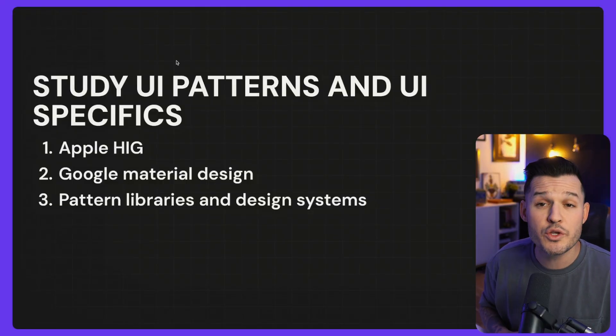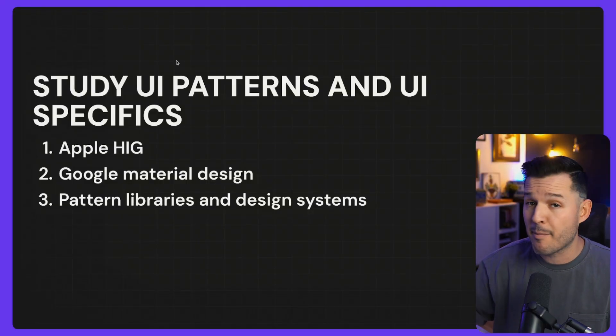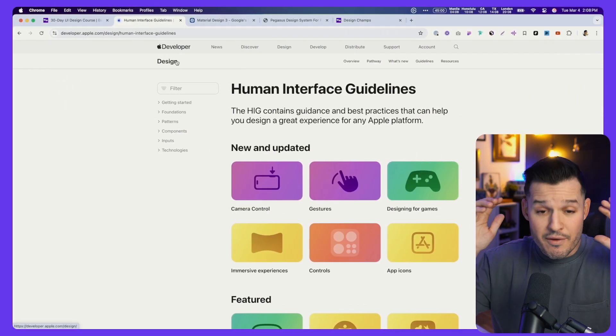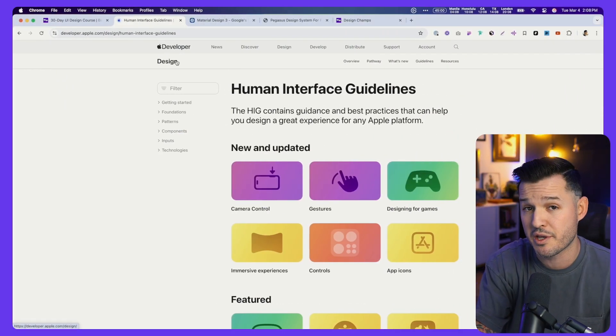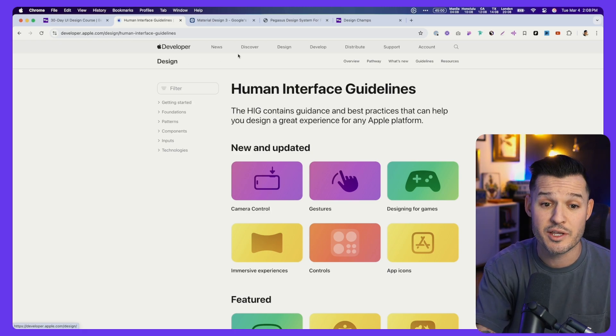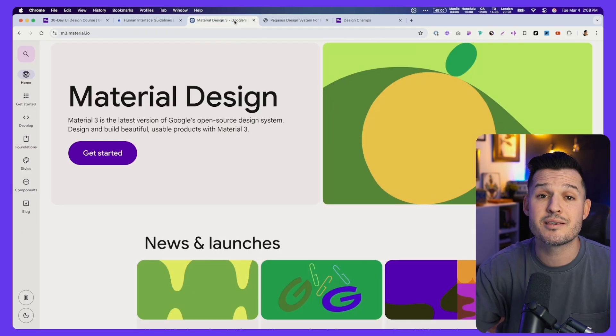To do this, I recommend a few things. Number one, you can study things like the Apple Human Interface Guidelines or the Google Material Design system. You can just go online and read through these — immerse yourself in these free resources. They'll tell you how the best companies in the world think about design: systems, structuring things. These are a lot of the platforms we design for, so knowing what's accepted, what's standard, and what's not is going to be incredibly helpful.